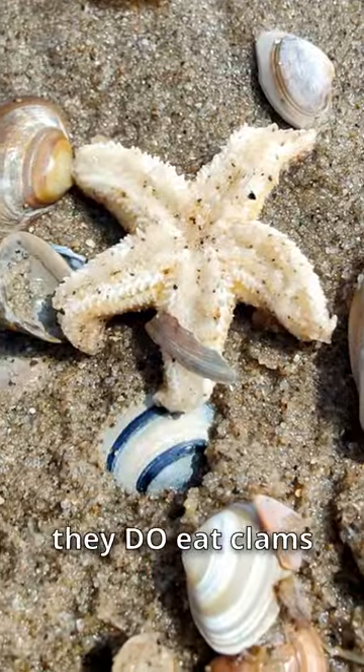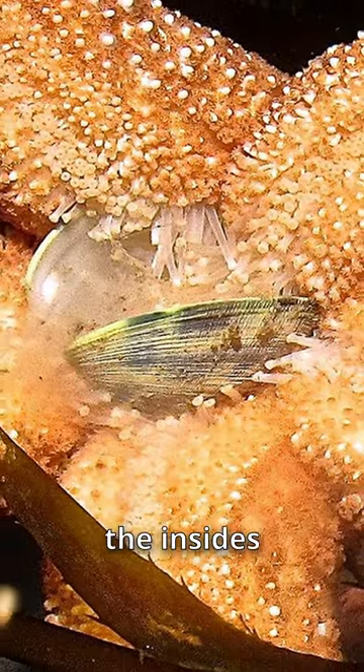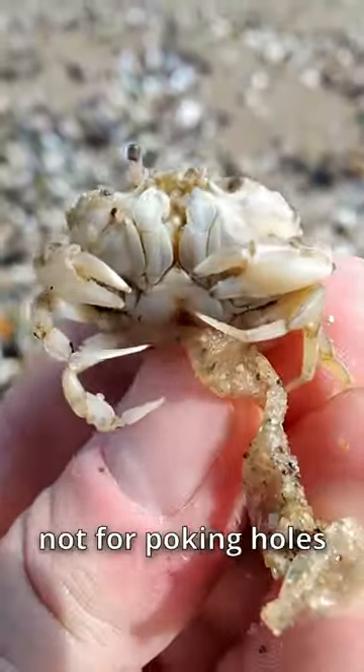Seastar? Well, they do eat clams, but not by making holes — by pushing their own stomach between the shells and liquefying the insides. A crab? Those claws are for cracking shells, not for poking holes.